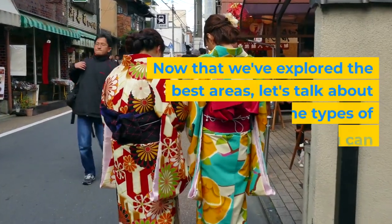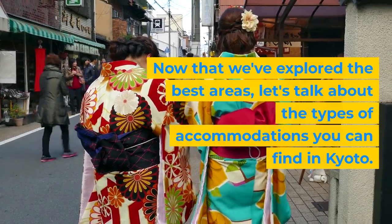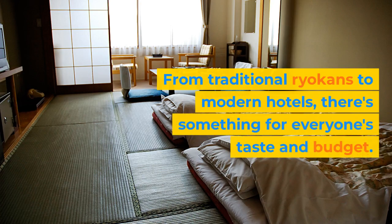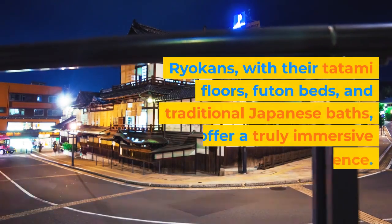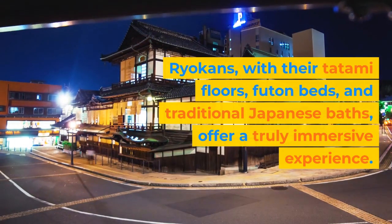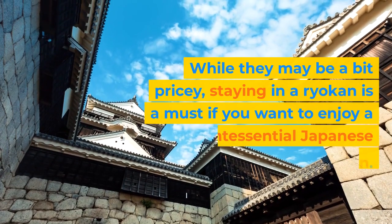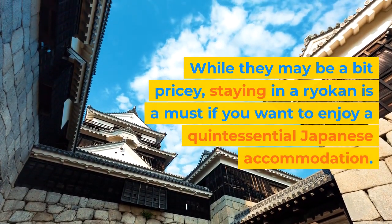Now that we've explored the best areas, let's talk about the types of accommodations you can find in Kyoto. From traditional ryokans to modern hotels, there's something for everyone's taste and budget. Ryokans, with their tatami floors, futon beds, and traditional Japanese baths, offer a truly immersive experience. While they may be a bit pricey, staying in a ryokan is a must if you want to enjoy a quintessential Japanese accommodation.